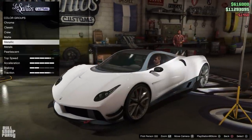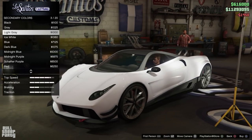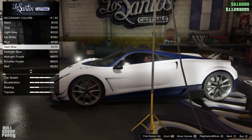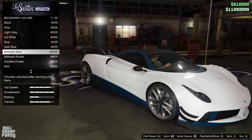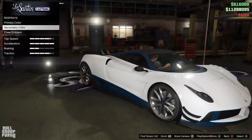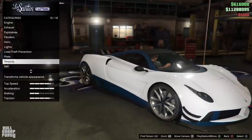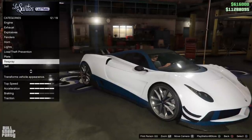We're going with a frost white primary color, and as for the secondary color, we're going to go matte. I really liked how the red looked on the car when I came in, but I think I want something blue this time — and midnight blue it is. With that, our stay at Los Santos Customs is coming to an end. Now it's time to go out and see how the car performs with the upgrades we did to it, and how it looks in the sunlight.